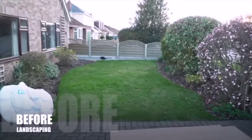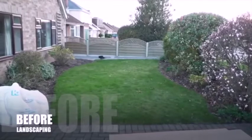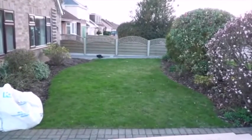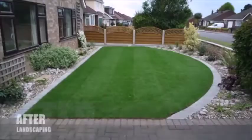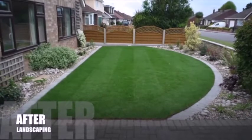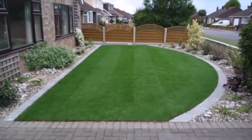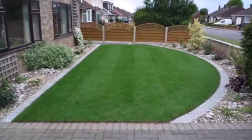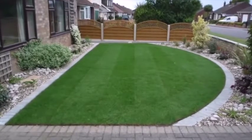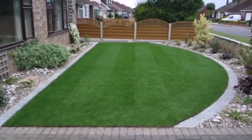But your front garden doesn't have to be fancy. This is quite a typical one that's got a bit overgrown and the lawn has ended up being an odd shape every time they've edged it. What we did was incorporate a very simple shape that works well with the house — and you'll notice it's almost the same shape as the trellis at the end of the garden. Nothing incredibly fancy, just neat and tidy. But having that one dominant shape really brings the front garden together.